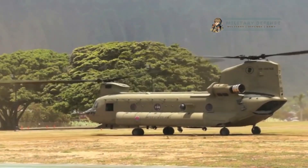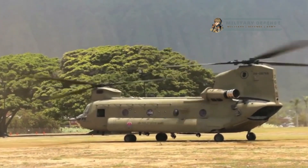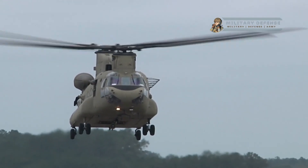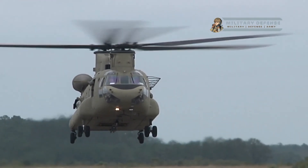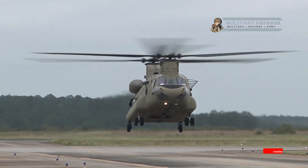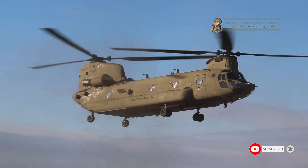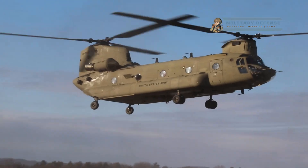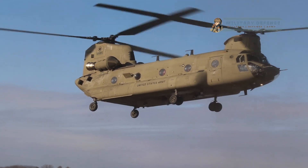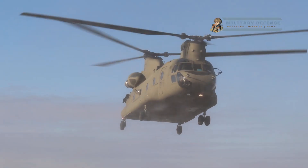Long-range capability: the CH-47 has an extended operational range, allowing it to conduct missions over considerable distances. It is equipped with long-range fuel tanks and can be further augmented with additional fuel tanks for extended flights.